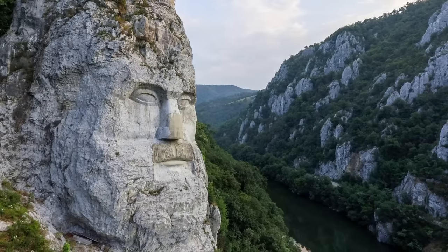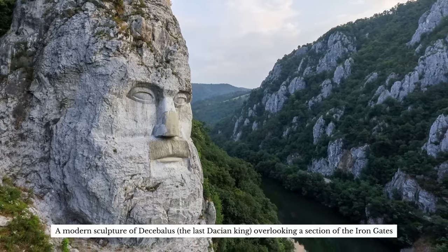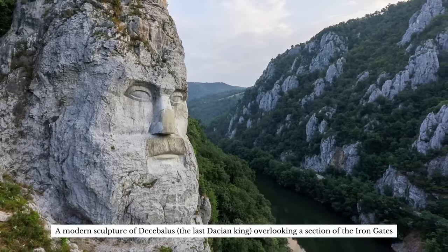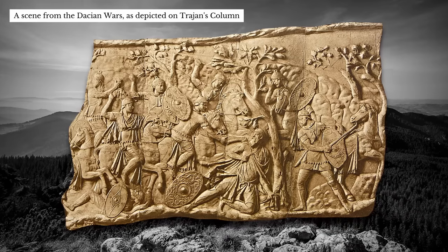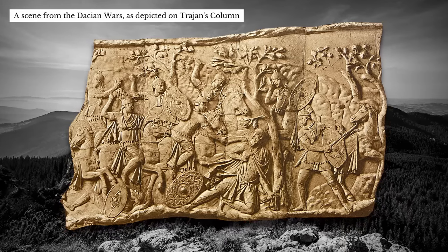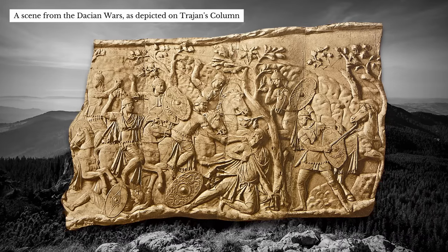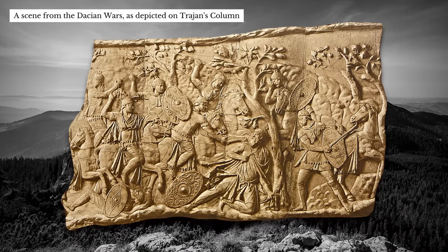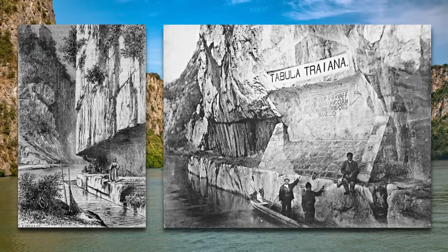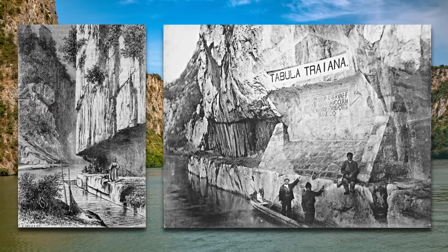In the reign of Augustus, the Romans pushed their Balkan frontier to the south bank of the Danube. North of the river lay the hostile kingdom of Dacia, from which raiding parties armed with razor-sharp scimitars descended on the villas and villages of the empire. Finally, just after the turn of the 2nd century, the emperor Trajan decided to end the Dacian menace. As part of the preparations for Trajan's first Dacian war, a military highway was driven through the Iron Gates of the Danube.